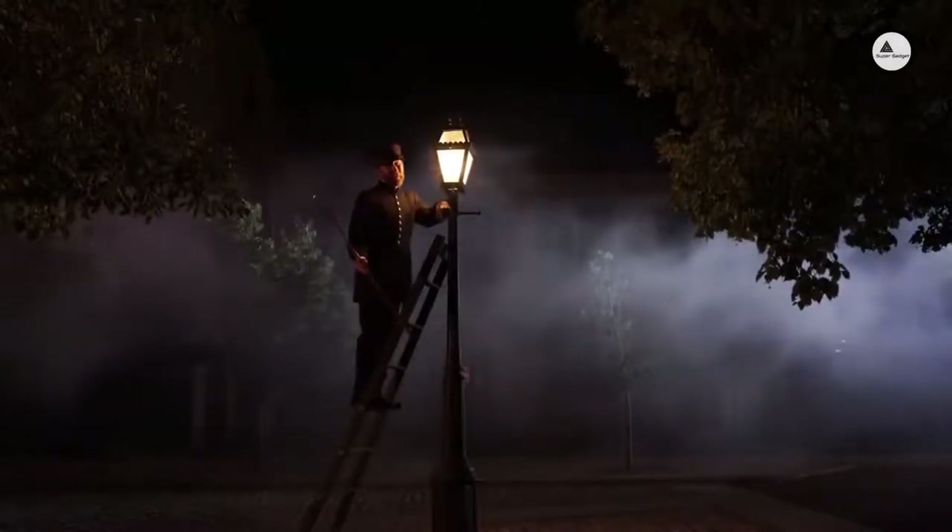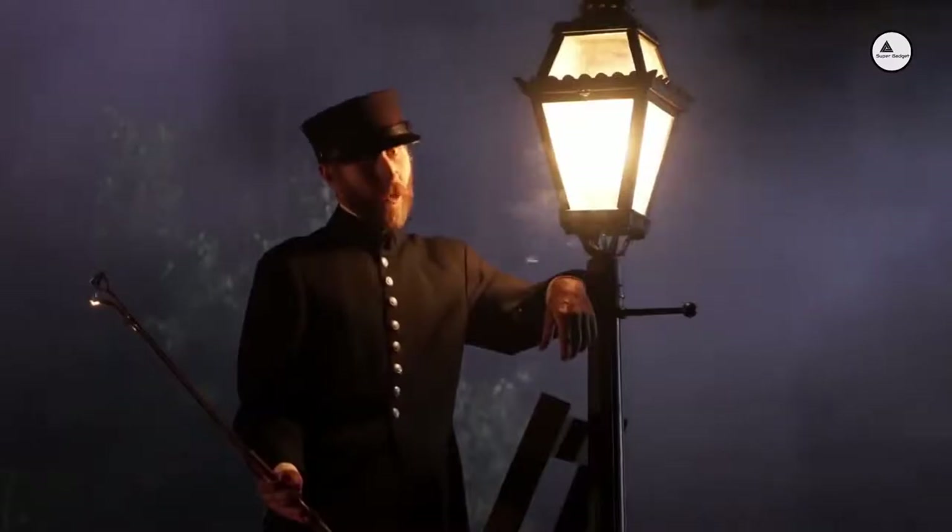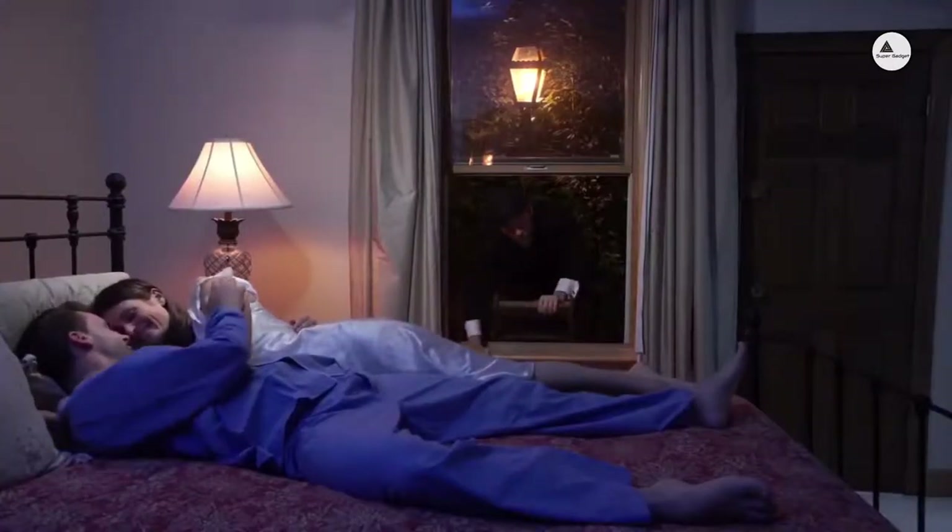Hello, Governor. I am a lamplighter. I can turn anything on but a woman. Oh, it's good work too. Night lighting.